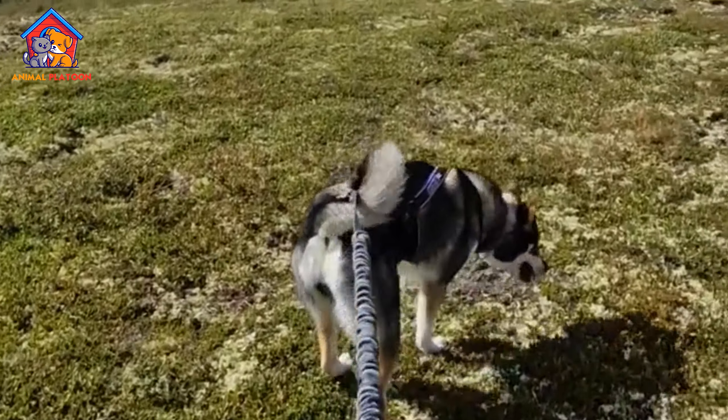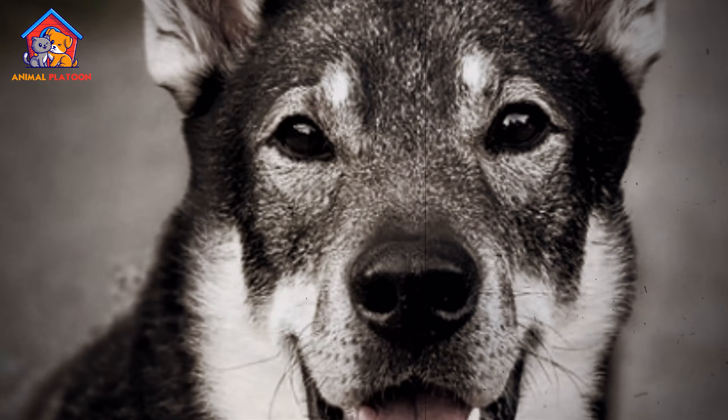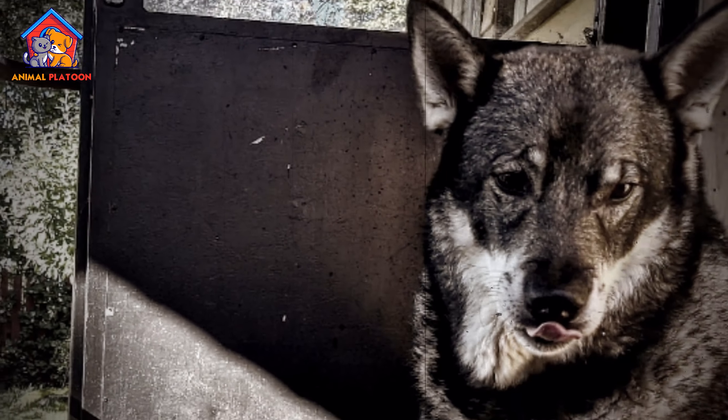Despite its rugged look, the Swedish Elkhound is known for its calm, confident, and intelligent expression.